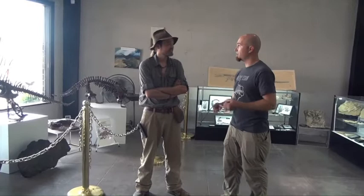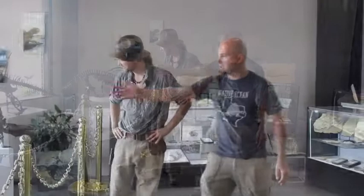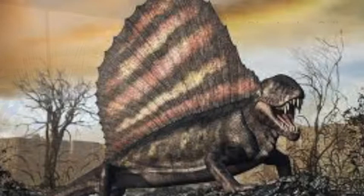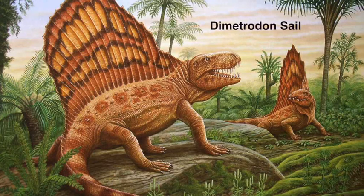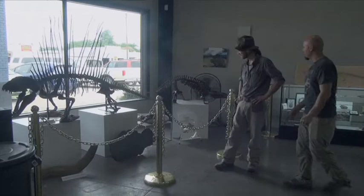We have a few casts on display here. This is Dimetrodon Limbatus — probably the most iconic fossil. It's got a sail on its back, which is awesome. We're not exactly sure what that was used for. There are a couple of theories: thermoregulation, sexual attraction. No one appendage has just one use, so the sail — who knows. We continue to learn things.